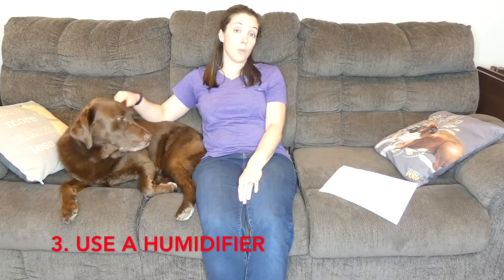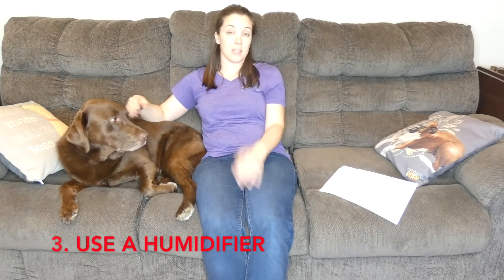The second thing is to use a humidifier. Sometimes it's just the dry air — it's the same way with people, our skin dries out when the weather gets dry. If you live in a particularly dry climate, or like here in Maine where I live it gets really dry in the winter, running a humidifier helps keep the air moist and reduces any dryness and dandruff that happens in the winter months.